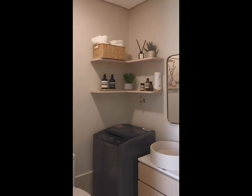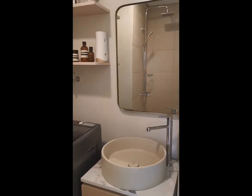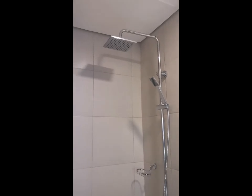Located across is the toilet and bath, as well as the laundry area. Water closet, lavatory, soap holder, tissue holder, and shower assembly fixtures are all included in the deliverable unit.